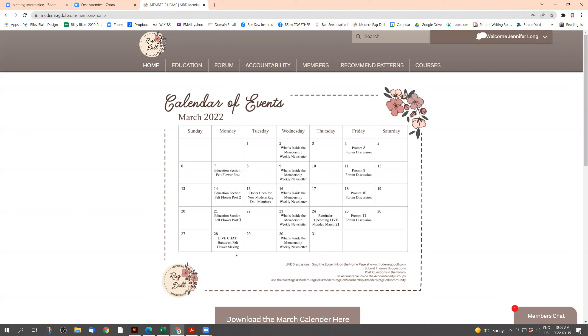This is the homepage, and on the homepage there's a calendar of events showing all the things that are happening in March inside the membership. We have education sections that happen every Monday, and we do live chats on the last Monday of every month.